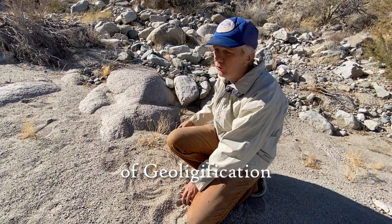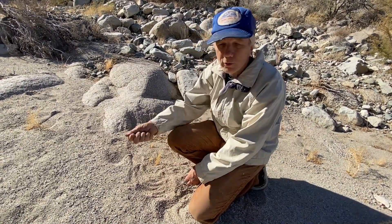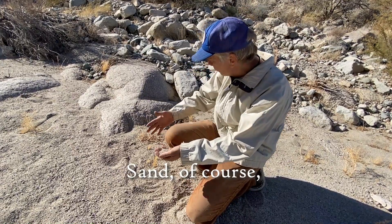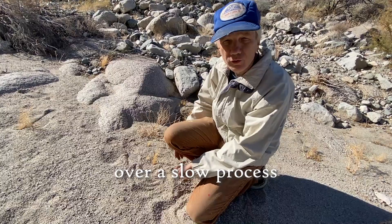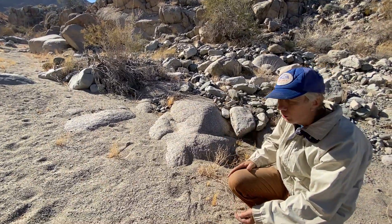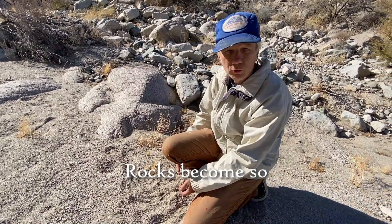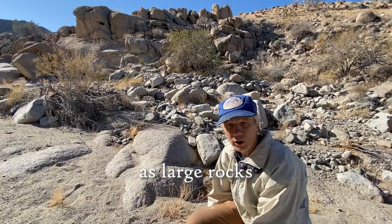They can learn the processes of geologification — such as where does, and what does, the sand become. Sand of course becomes, over a slow process, rocks: larger rocks, smaller rocks, older rocks, younger rocks. Rocks become so large that they're known as large rocks.